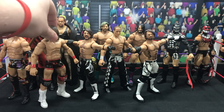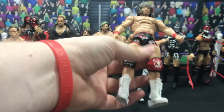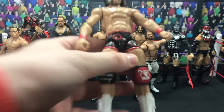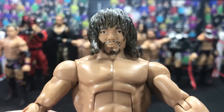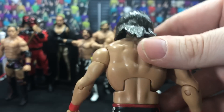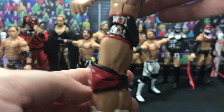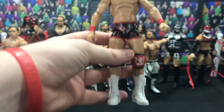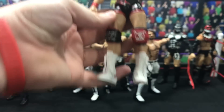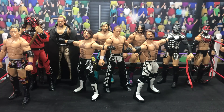Next up we have a Tetsuya Naito from Wrestleman Maverick. The head skin is completely sculpted, the hair on this is insane — all painted trunks, Destino, and got the Tranquilo knee pad. Wrestleman Maverick made me this, very very nice figure.